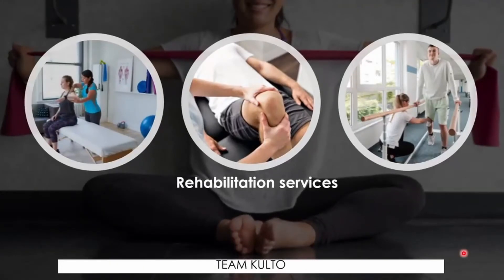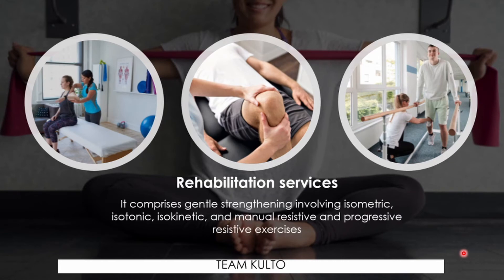Rehabilitation services — remember, there is muscle weakness in GBS, so you need to really promote ambulation or mobilization for your patient. Rehabilitation services should start in the form of physical therapy in the acute phase of the disease. It comprises gentle strengthening involving isometric, isotonic, isokinetic, manual resistive, and progressive resistive exercises. It should be focused on proper limb positioning, posture, orthotics, and nutrition.